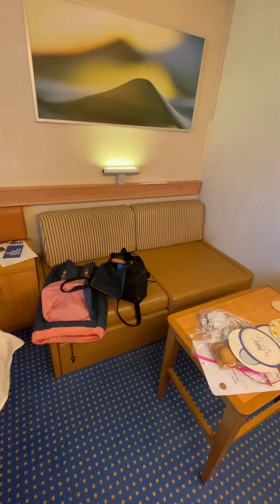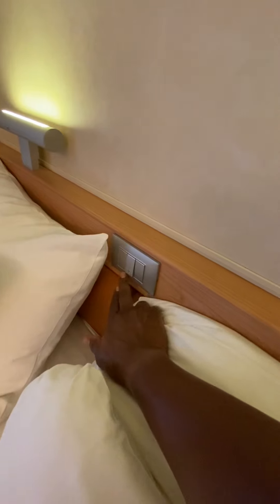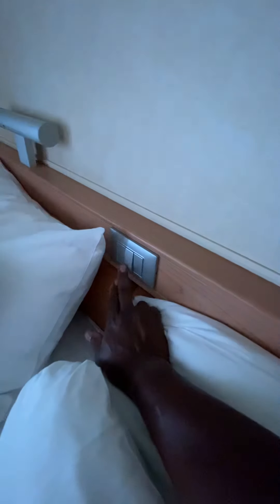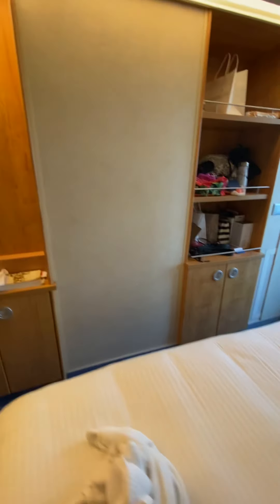Looking back at the cabin, you have a little sofa — it looks like it might pull out to a sofa bed, though I didn't check. There's also a full-size bed with convenient lighting controls right there, so if you wake up in the middle of the night you can turn the light on or off without getting up. There's some more storage over there and additional cabin space.